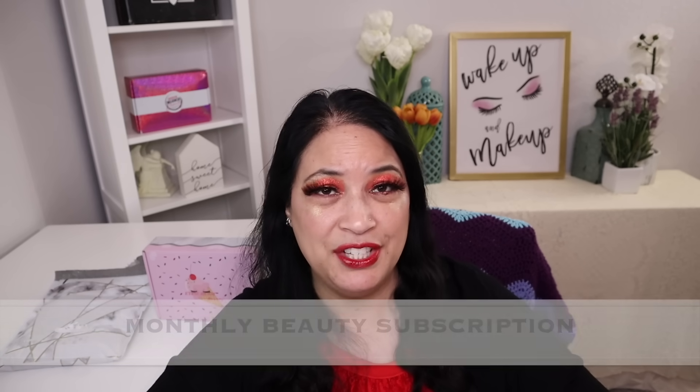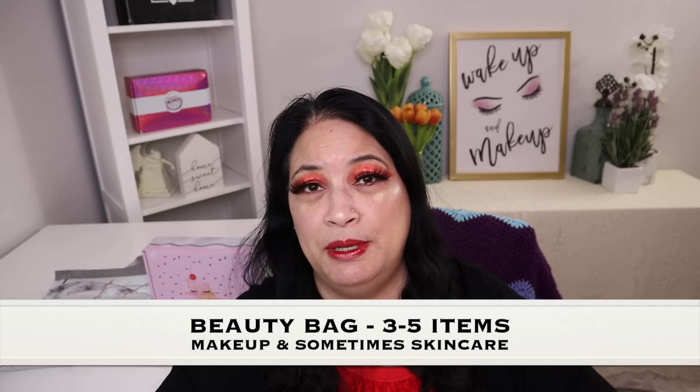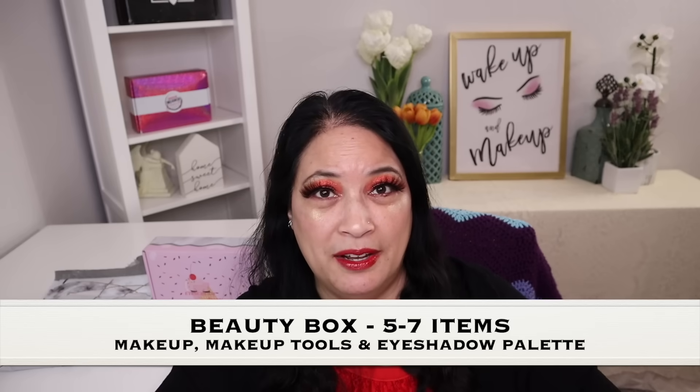Before I show you everything, I just want to tell you a little bit about Ice Cream Beauty. Ice Cream Beauty is a monthly beauty subscription and there are two different subscriptions. The first is the beauty bag, where you get three to five items containing makeup and sometimes skincare. The second is the beauty box, where you get five to seven items including makeup, makeup tools, and there's always an eyeshadow palette in each box, which I absolutely love.